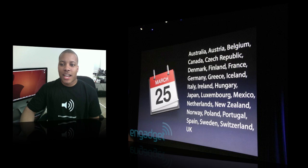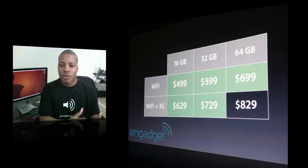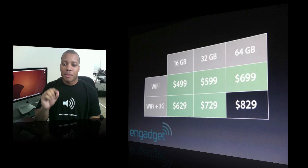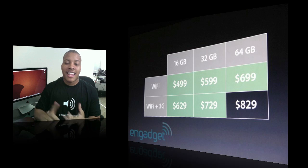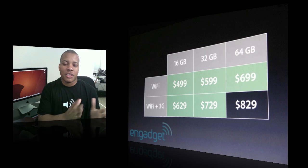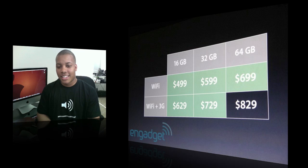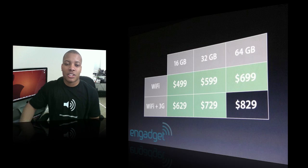The prices for this thing are pretty good too — they kept the same prices for the most part. Still $499 for the 16GB Wi-Fi version. The top model is $829 and that's Wi-Fi and 3G built in. Compare that to the Motorola Xoom which is $800, only has 3G — though upgradable to 4G — and only 32 gigabytes. So the prices for the iPad 2 are pretty awesome and that's going to be good for consumers.